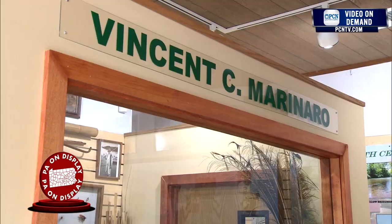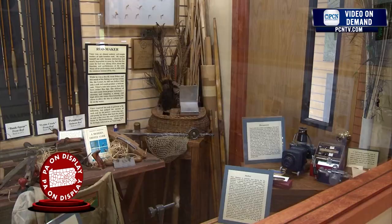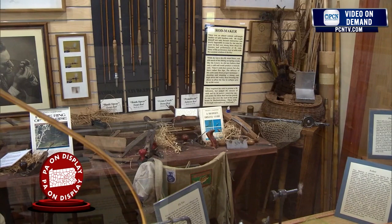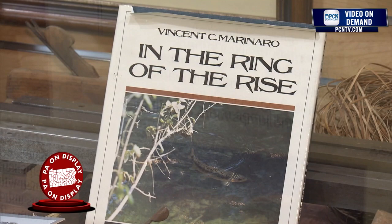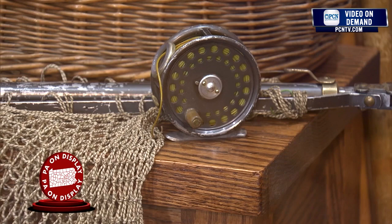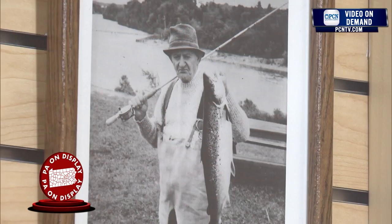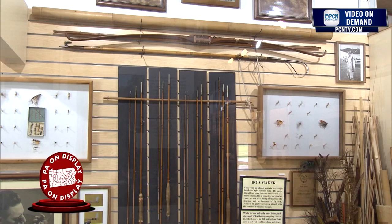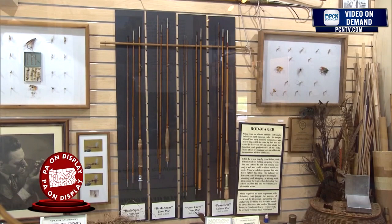This is Vincent C. Marinero's room. Eighteen years ago when the Pennsylvania Fly Fishing Museum started, this was the first individual collection that was purchased. Vince was so influential in the fly fishing business — basically 60 years ago he wrote the first book, A Modern Dry Fly Code, which is a classic today. Twenty years later he wrote In the Ring of the Rise, also a classic today. Vince was known for fly tying techniques, fly fishing techniques, and fly patterns. He also, as an amateur, built bamboo rods that are very desirable and collectible today — you pay an absolute fortune if you can even get one of his rods.